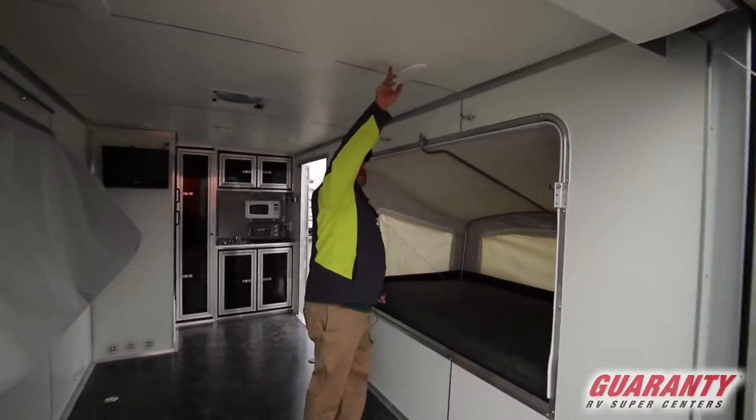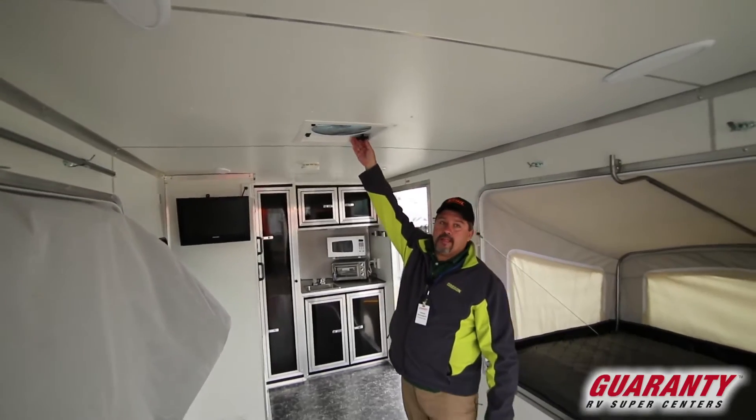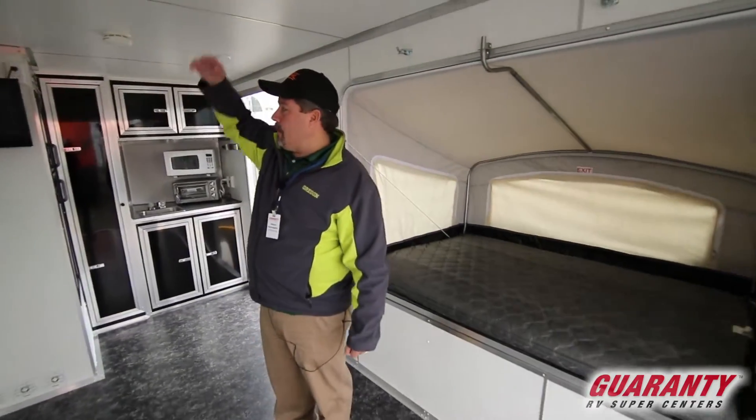It's got lights inside here, it's all neatly finished, and it's got a nice little fan in here for the airflow.